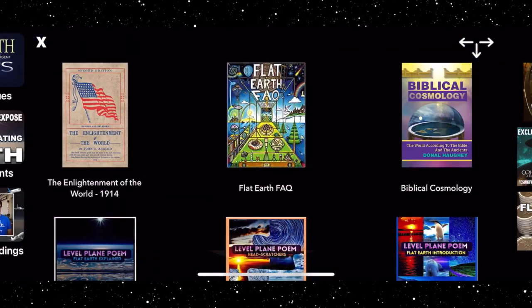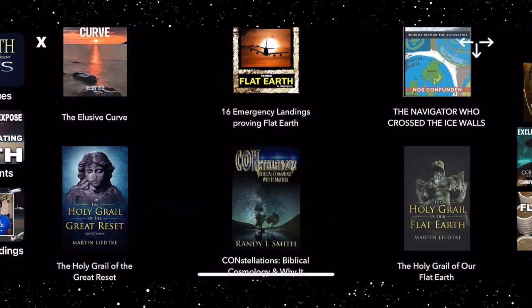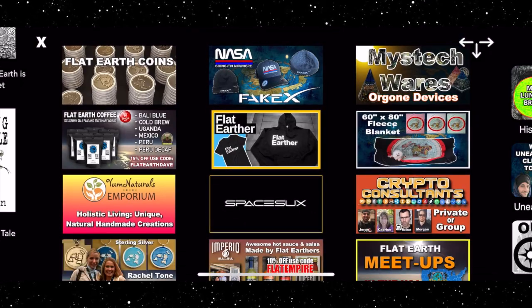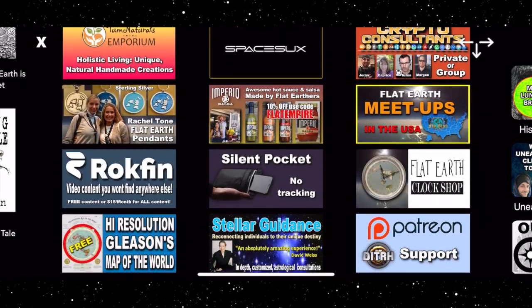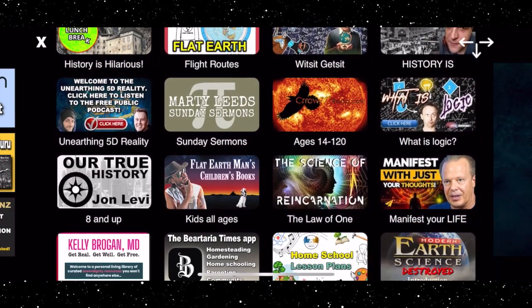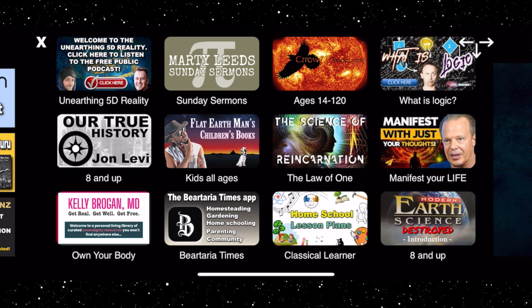Our Flat Earth Books section has books for all ages — yep, that's right, we're coming for your kids. Our shopping page is filled with all kinds of Flat Earth-related and approved items. For a deeper dive into some topics, check out our Home School page. There's always something new to learn on Flat Earth.